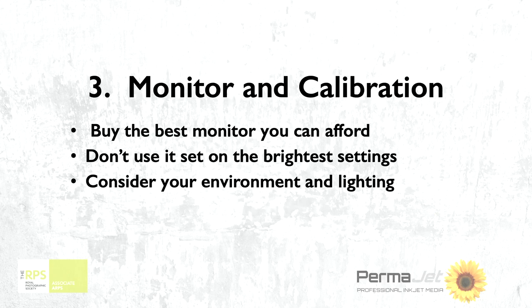Having got your image on the screen, one of the things we really need to consider is the monitor and this word 'calibration,' which you'll have all gone — not sure about that. The monitor: I would say buy the best you can afford. I have an iMac and the reality is it's too bright. It's a beautiful screen, but it's overly bright.